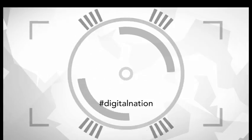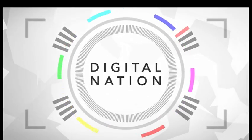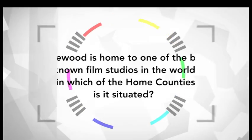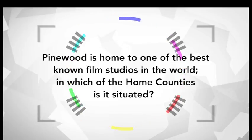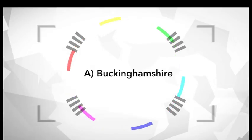Welcome back to Digital Nation. Before the break we asked you: Pinewood is home to one of the best known film studios in the world — in which of the home counties is it situated? And the answer is A, Buckinghamshire. Pinewood has been the home of James Bond since 1962 and now has the Cubby Broccoli Soundstage, one of the largest in the world.